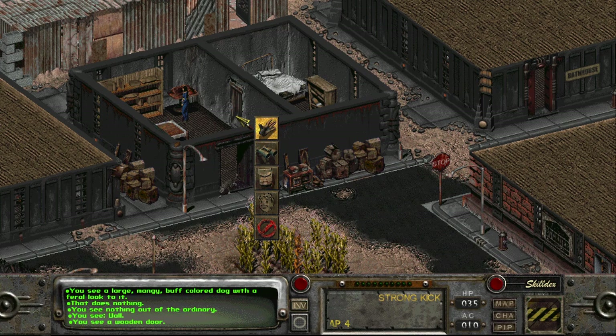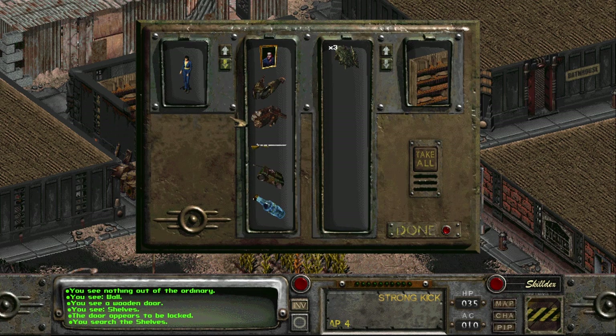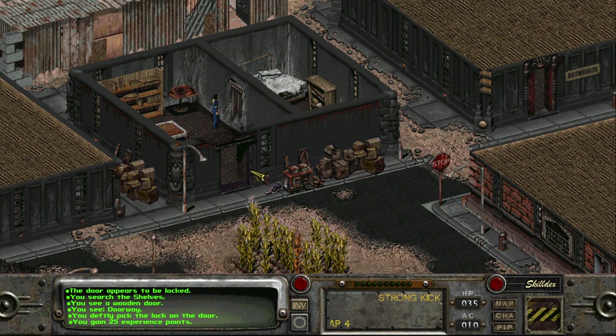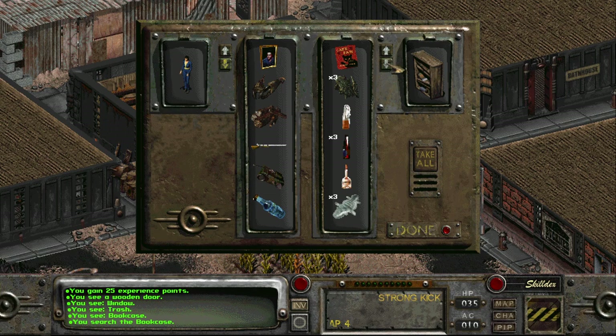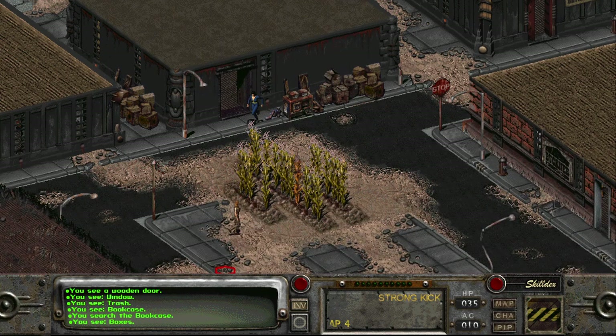Let's do the bookshelf first since they're not here — I may as well loot the place. Oh look, more meat jerky — that's uninteresting to basically everyone. Lockpick — I definitely picked the lock. What is that? Trash. We'll take all of it.